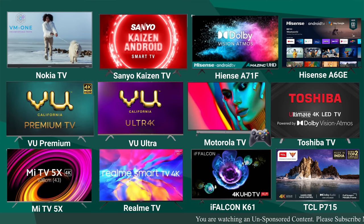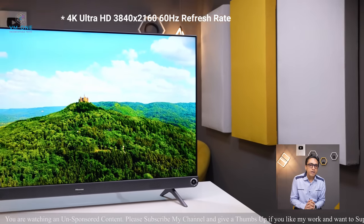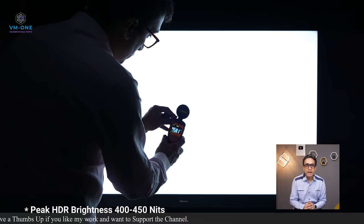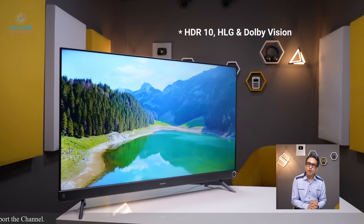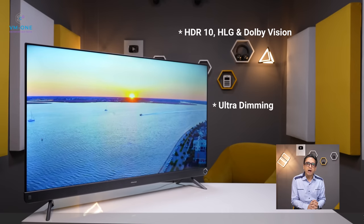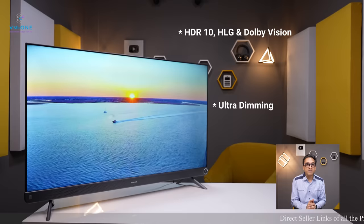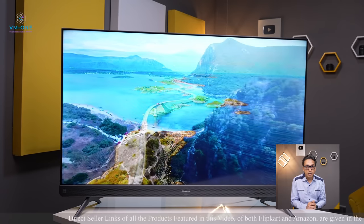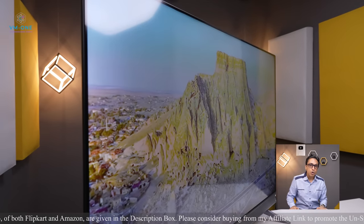In this category, my personal choices are Hisense A71F, VU Premium, and VU Ultra TV. With 4K Ultra HD resolution and 60Hz refresh rate, they use an 8-bit FRC VA DLED panel with peak HDR brightness of 400 nits. This panel supports HDR10, HLG, Dolby Vision. These TVs have ultra dimming but it doesn't add much. The color reproduction is better compared to other TVs I've mentioned. There has been a minor hardware downgrade due to the global chip shortage.